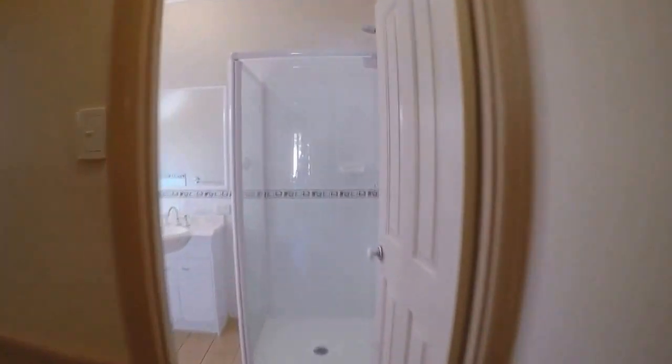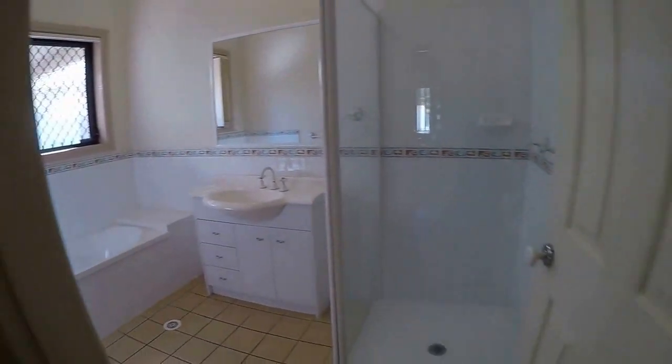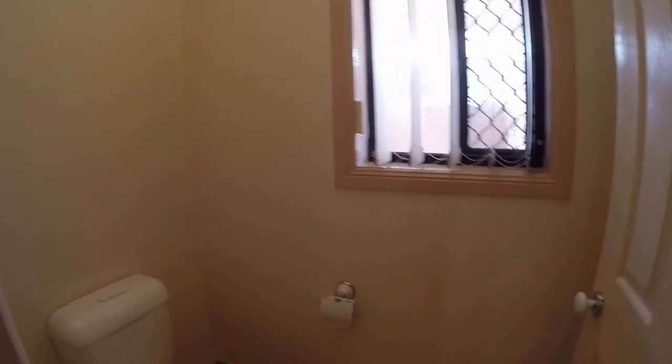Now just having a look at the main bathroom which has a separate tub and shower, and adjacent to that is the separate toilet. There's also a linen closet in this small hallway.